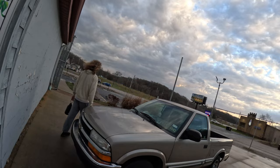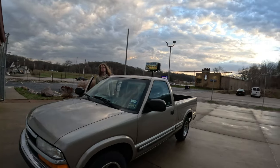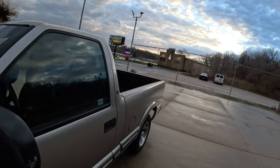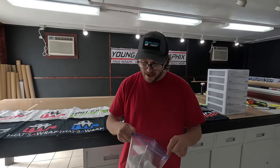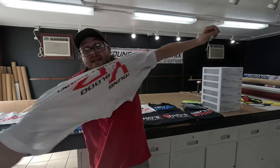We are definitely still under a tornado warning. Take a second to like and subscribe, check out the channel, and if you get a chance go to thatsawrap.net and grab yourself an original YBT. First come, first serve — we're not making them again, so check them out and rock some swag.